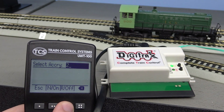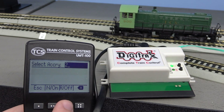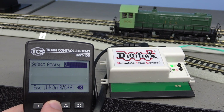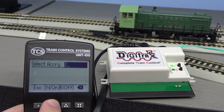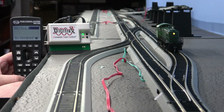We can also throw switches or select routes using the UW-T100. Here we are selecting and throwing an individual switch. Here we are selecting a route and throwing multiple switches.